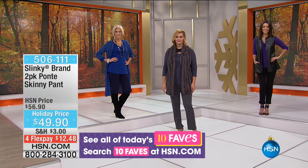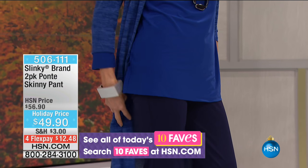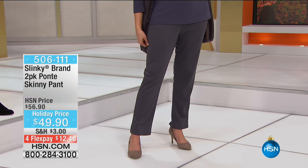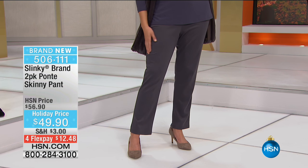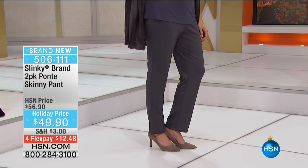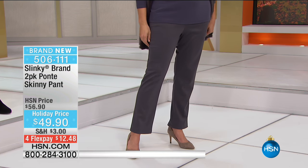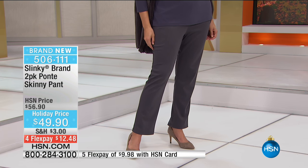Now we've got a 10 Faves as well - and it's the pants. Are you kidding me? They're already half completely sold out! 700 of these pants have sold since we've just been mentioning them, and we have 700 left. To be fair, we're going to show you a left counter - 772 now remain. They're at $49.90.